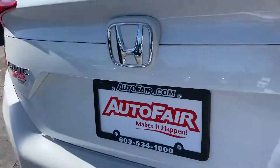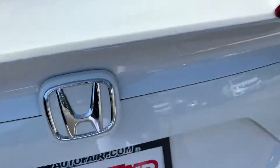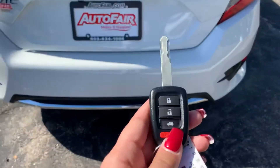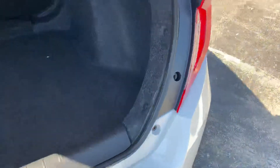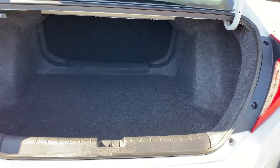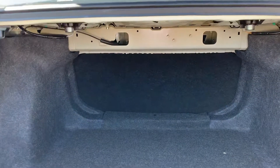Back here you have your backup camera. To pop the trunk, you just hold that button. That opens up to a very spacious trunk area, and you can put those seats down for even more room.